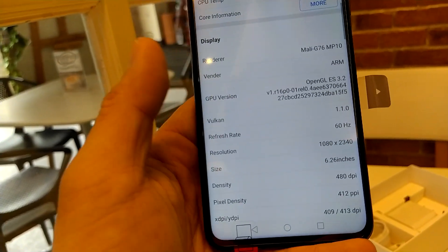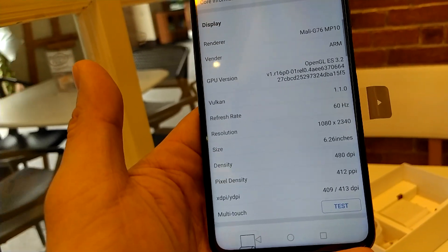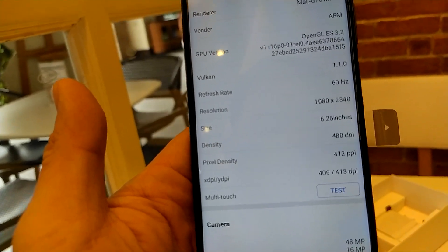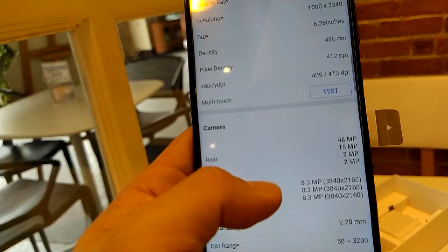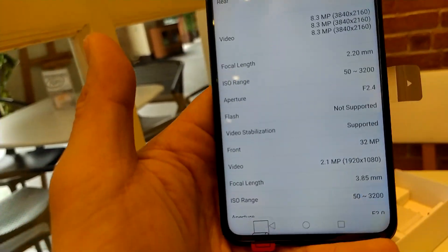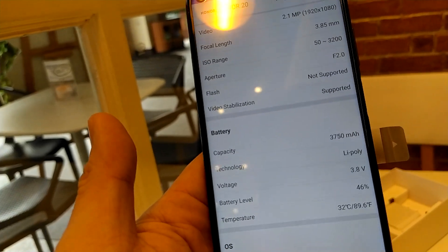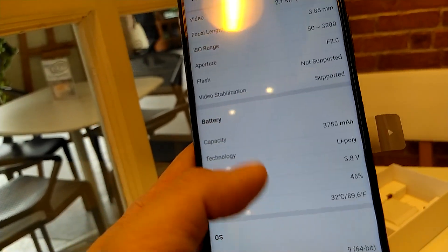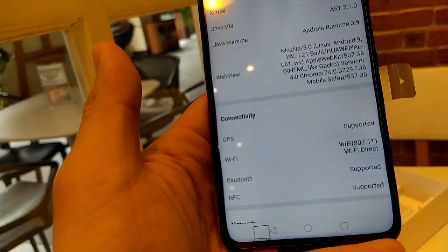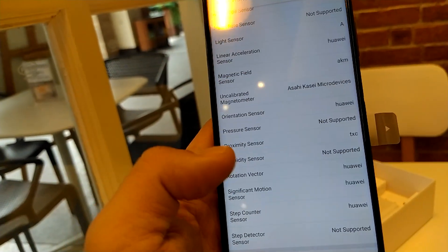Looking at other specs: refresh rate is 60Hz, screen size is 6.2 inches, and pixel density is 412 PPI — really good. The front camera is a 32MP selfie snapper. Battery is 3,750mAh. There's also NFC, which is a nice bonus.